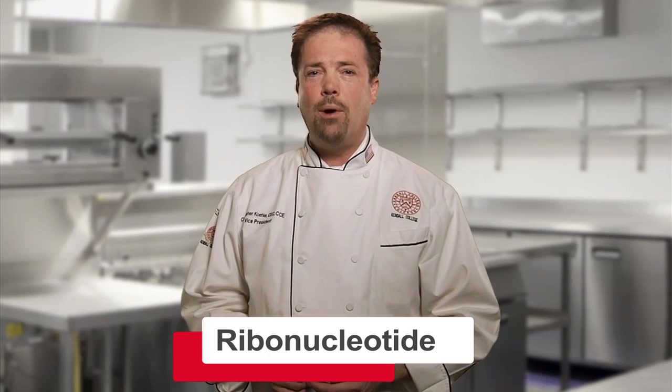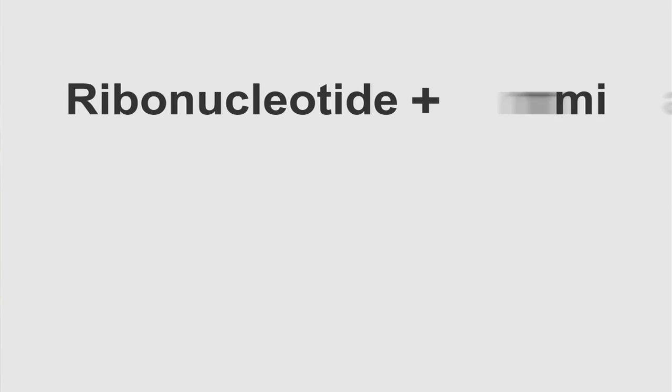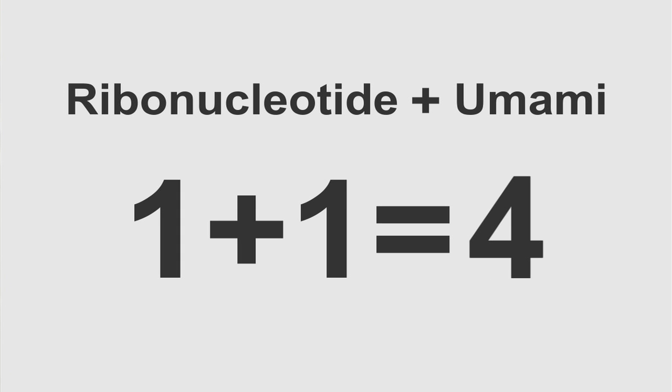There's another molecule we have to consider when talking about the umami sensation, and that's something called a ribonucleotide. Why it's so important is that if you take that ribonucleotide and combine it with the umami molecule — those two come in contact inside your mouth or in the food you're making — you get a synergistic effect on the flavor. Normally, one plus one equals two. But with these particular molecules, you get one plus one equals four, or even eight. That means we have a flavor explosion inside our mouth, and we chefs want to take full advantage of that.